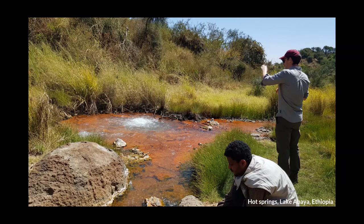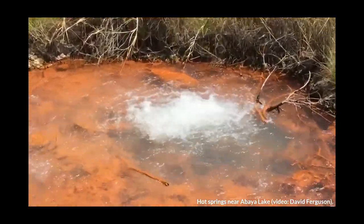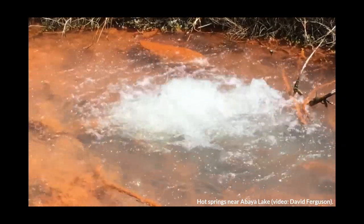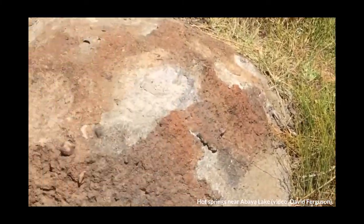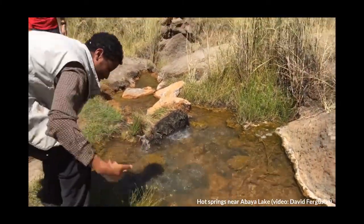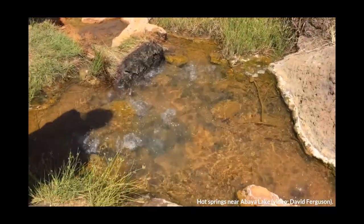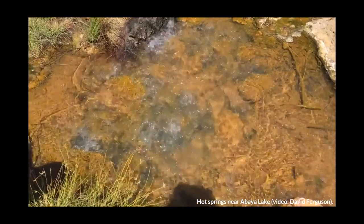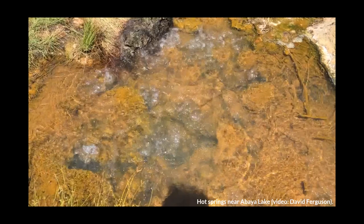Around the corner from that hill is a hot spring site. Hot springs are an expression of geothermal activity in the rift — water is heated at depth by the presence of magmatic bodies, resulting in features such as this throughout the rift. Features like this are the reason why companies such as Reykjavik Geothermal are interested in establishing geothermal sites in the rift.